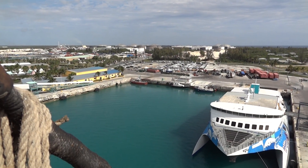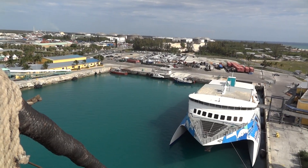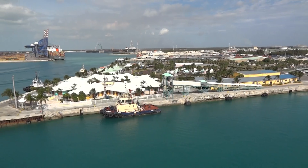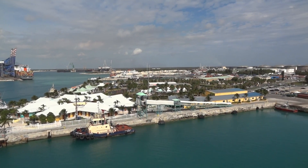I am currently in Freeport, Bahamas, west of the town of Lucaya, which is where all the resorts are. It's right over that way, but it's a little too far for us to be able to see it on the camera.